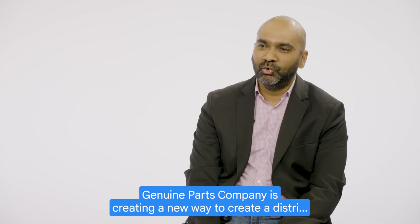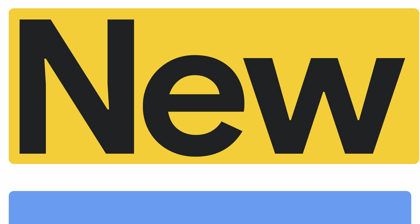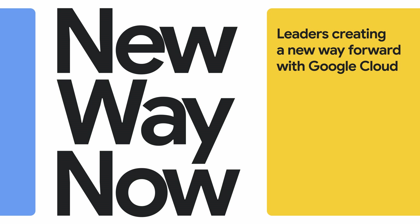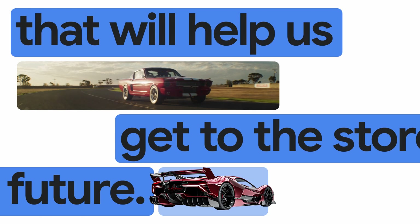Genuine Parts Company is creating a new way to create a differentiated distribution experience. Our main goal was to identify a platform that will help us get to the store of the future.